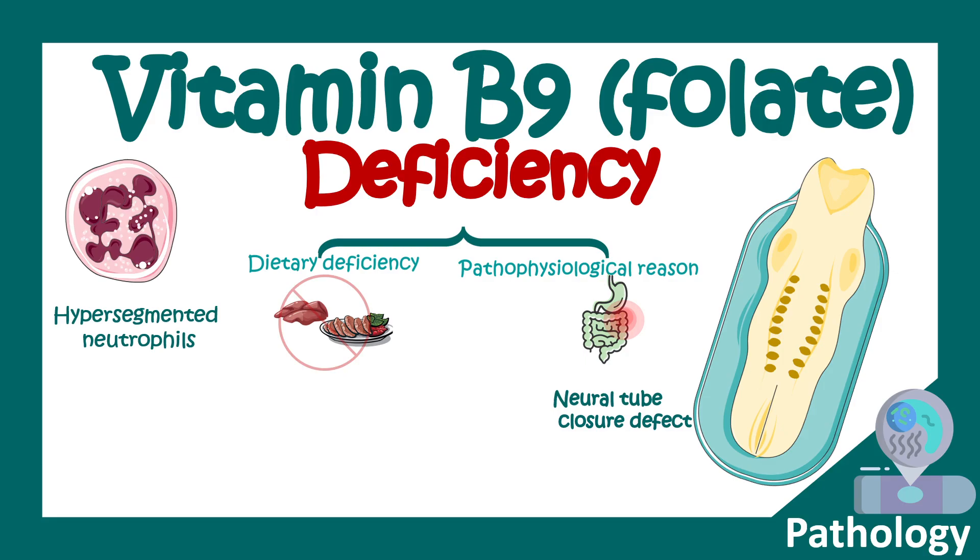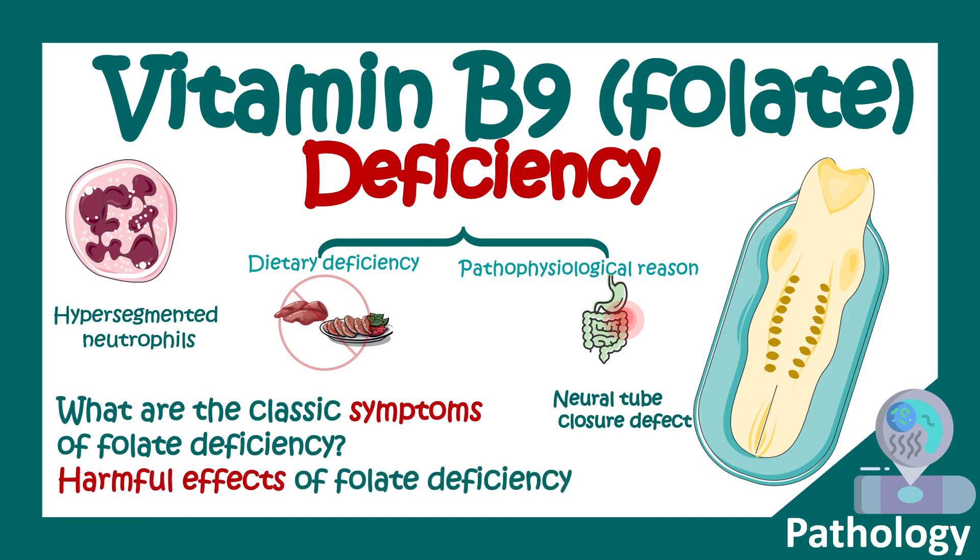In this video we'll talk about vitamin B9 or folate deficiency. We'll learn what the classic symptoms of folate deficiency are and the harmful effects of folate deficiency.